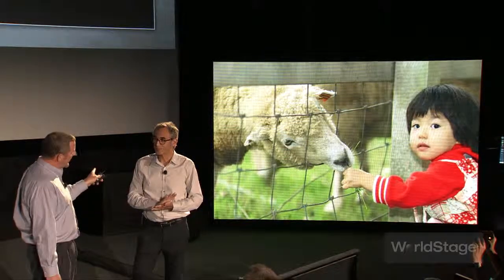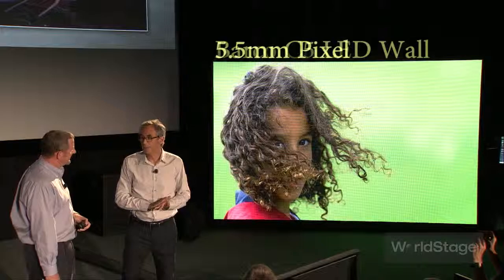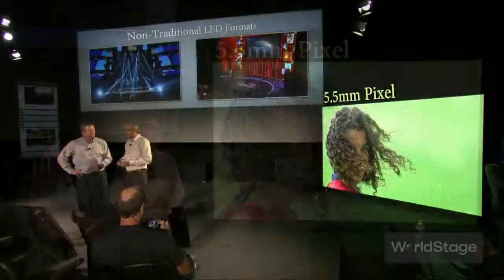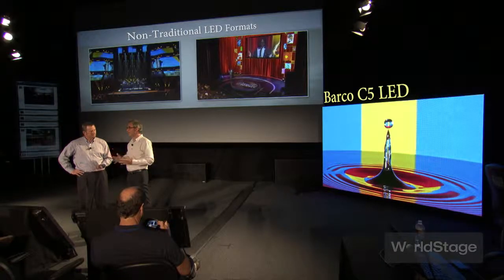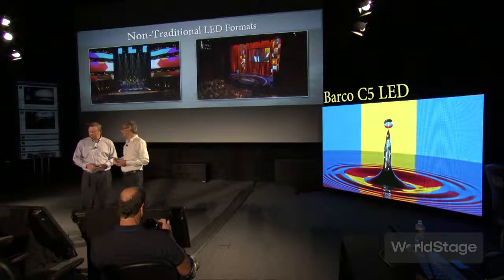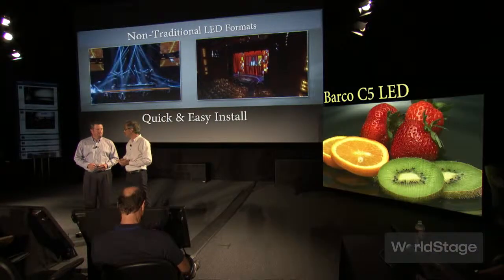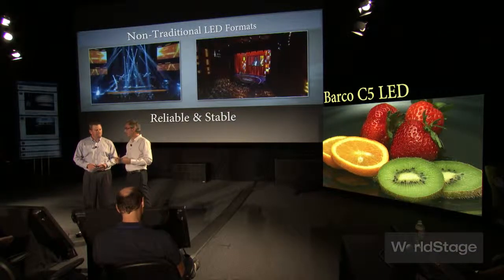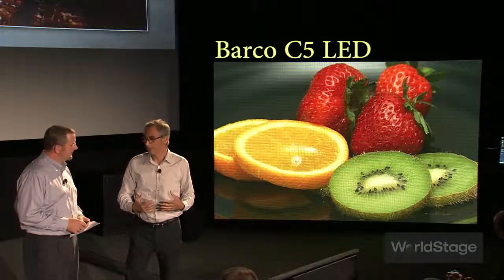What product are we looking at here? This is the Barco C5 wall — it's a 5mm product and it's the product that we support at World Stage, although we use many others as well. We like this one because we feel it has best-in-class image quality, goes together really easily and reliably, is mechanically very stable, and it can accommodate all kinds of creative uses.